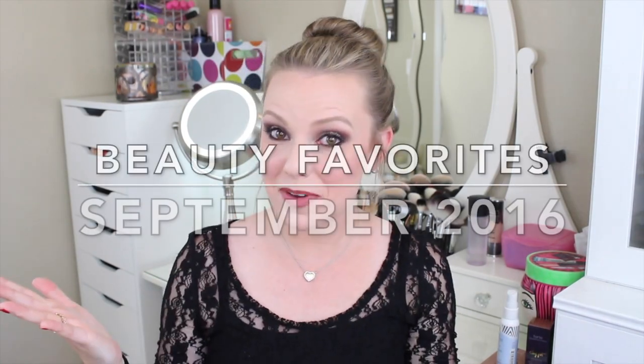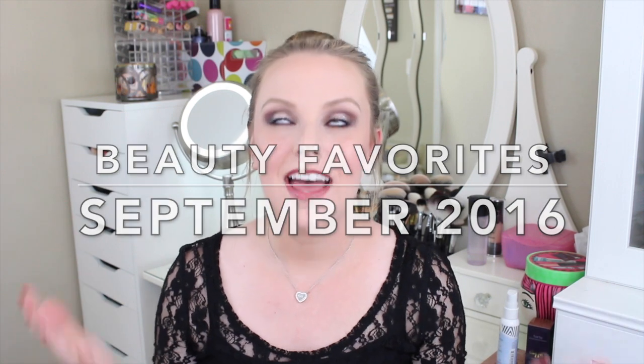Hey everyone! Welcome back to my channel. Can you believe it's that time of the month again? The end of another month — September is over. But that means it's October now and that means it's officially fall.